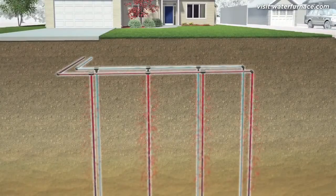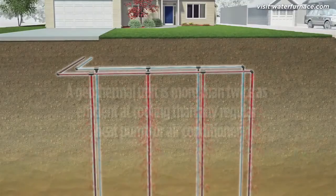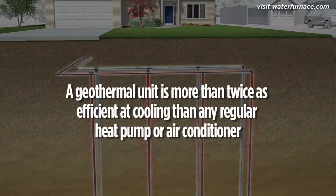It doesn't matter how much outdoor conditions fluctuate — the ground remains relatively constant. Thanks to the constant temperature of the earth, a geothermal heat pump is more than twice as efficient at cooling than any regular heat pump or air conditioner.